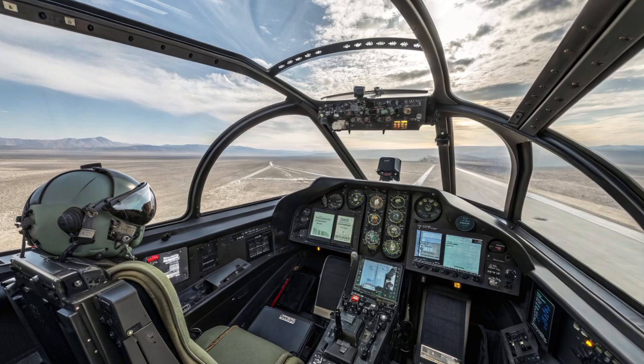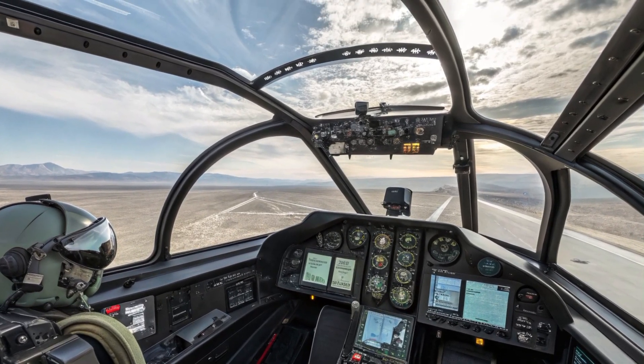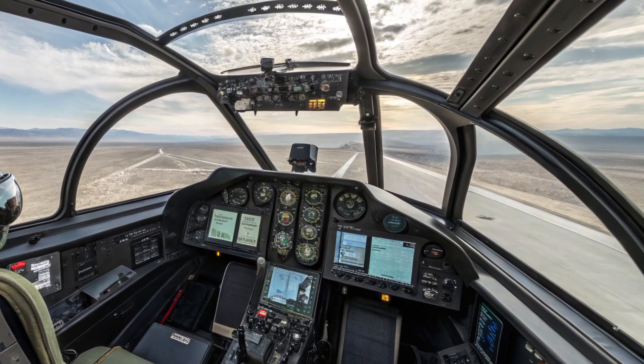Inside the cockpit, the 2026 F-15I introduces a fully digital glass cockpit environment, featuring large-area multifunction displays and a wide-field-of-view helmet-mounted display system (HMDS).